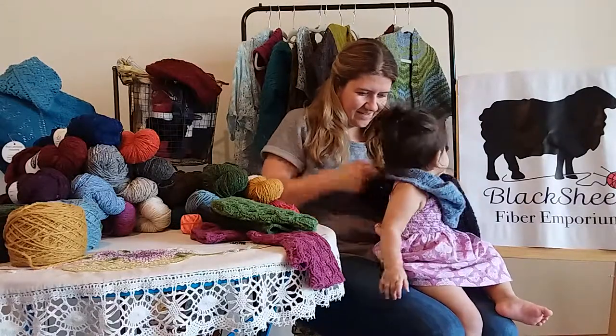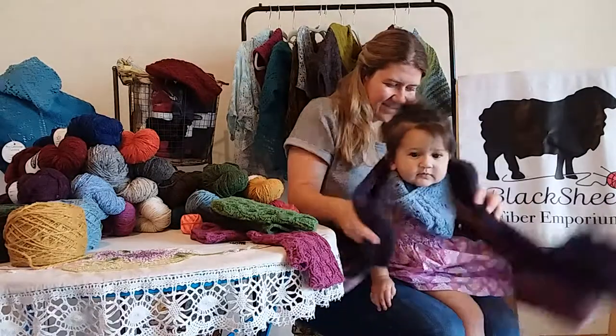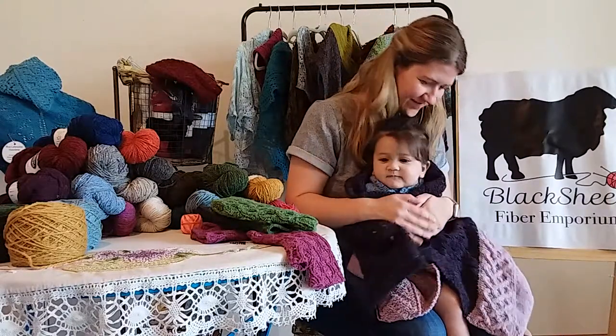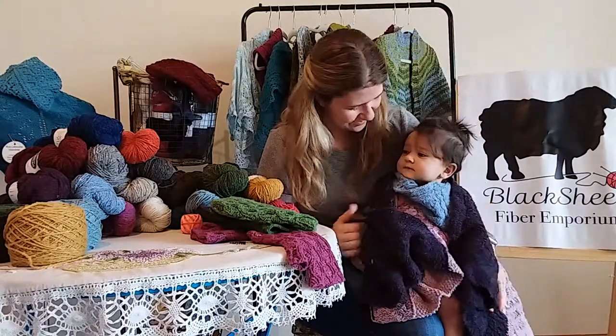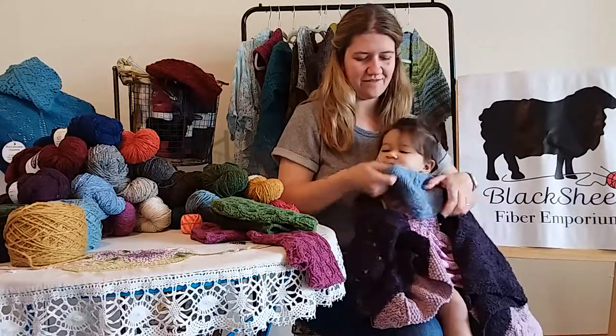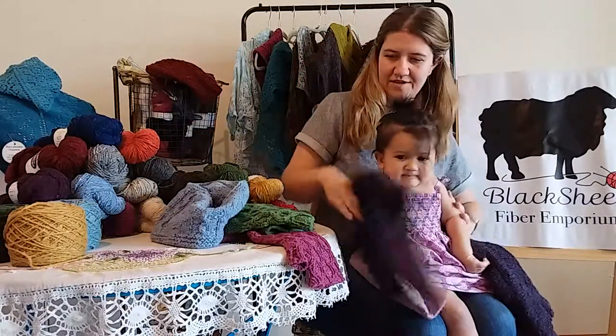Should we put the shrug on Ina? Ready? Oh, you swim in it! But you're so cute. You're wearing purple — the purples go together today. Let's take this off. Take your little cowl off. There you go.